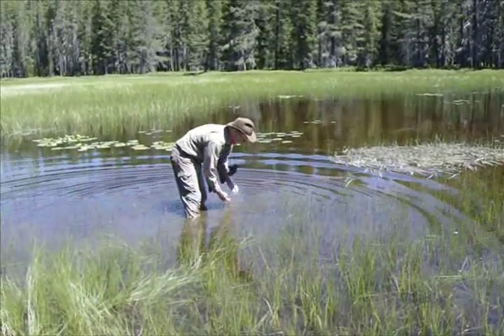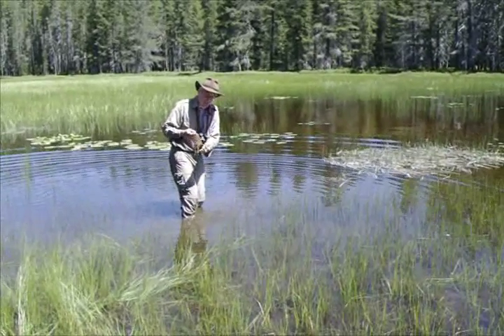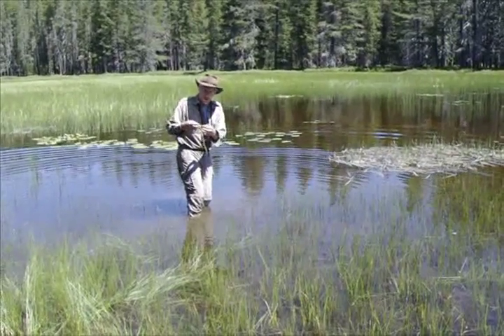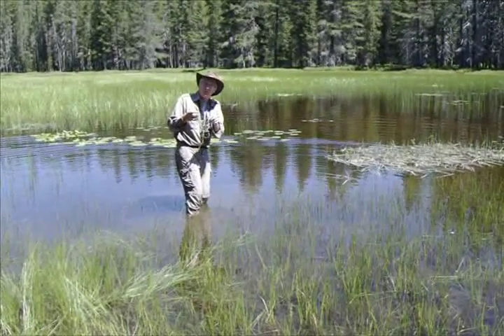Here's some Utricularia macrorhiza. You can identify it by the fact that all the shoots are pretty much the same — they're all shoots with leaves mixed with bladders.